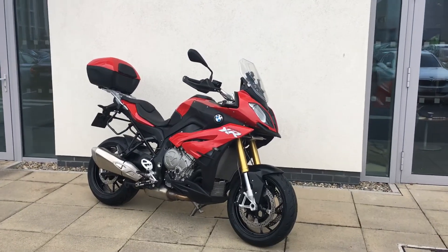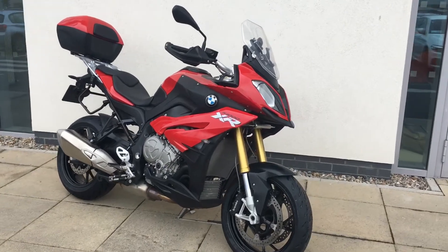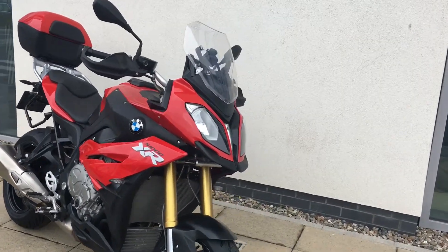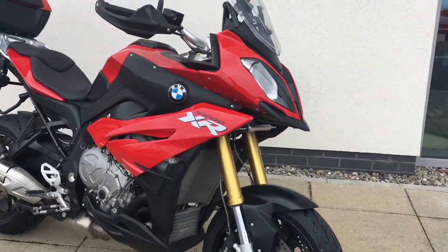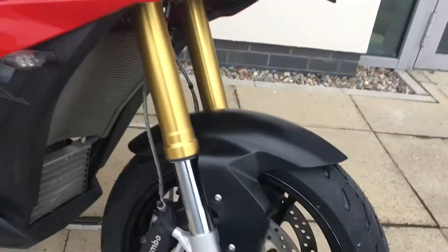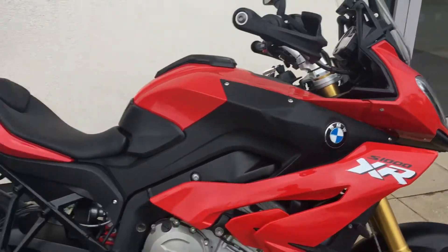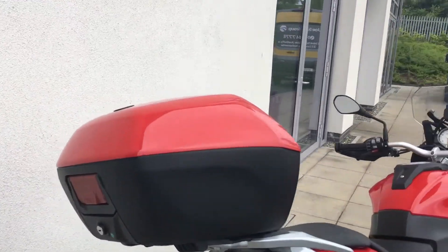Hi guys, this is Patrick Kerri and John F.E. BMW here at the Accenture with the latest edition of our approved used bike range. We have an absolutely gorgeous 2016 S1000 XR and it's a Sport SE model. It's just had a brand new set of tyres front and rear fitted, it's only 7000km on the bike, and it comes with the original BMW colour-coded top box.